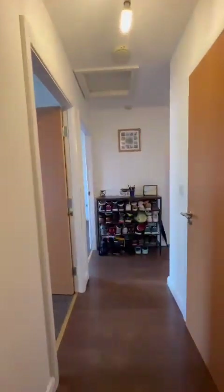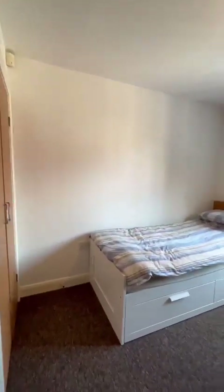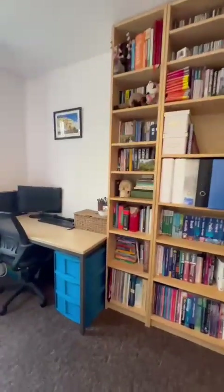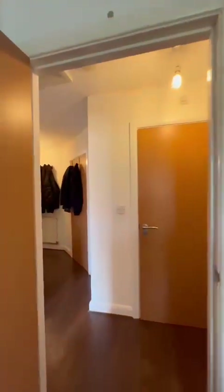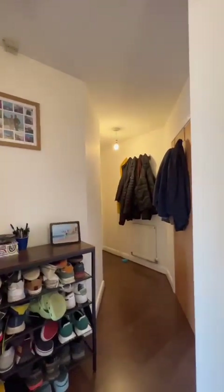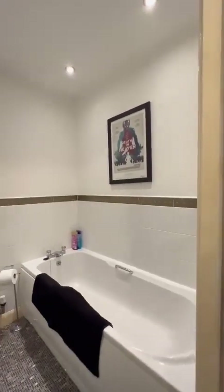So heading back down the hallway into the second double bedroom. Here you've got a fitted closet just behind me. And off the hallway there is also a loft hatch ahead of us — it's not boarded but is suitable for storage.